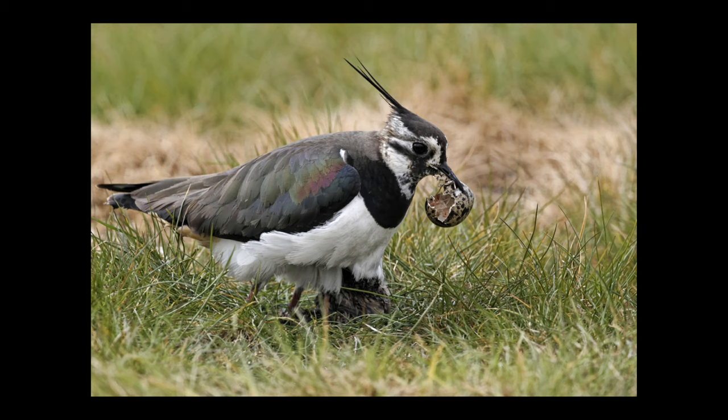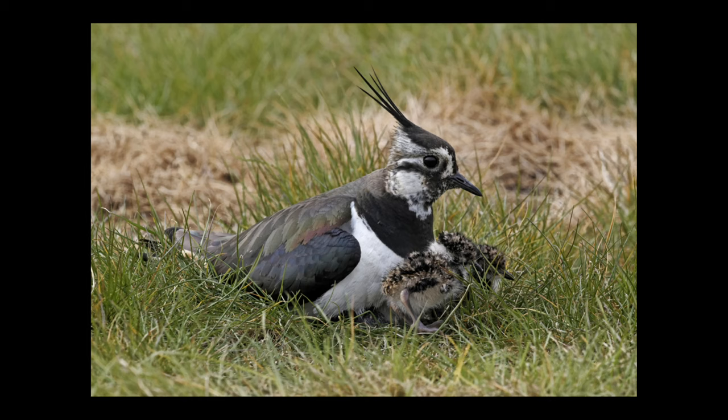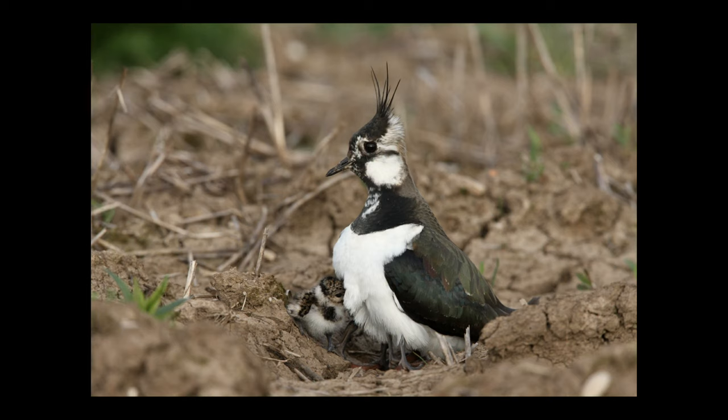The first three eggs hatched with the female turning her back to me, so I didn't get a picture at all. But luckily with the very fourth and last egg she picked it up, turned round and posed sideways for a split second, allowing me a couple of pictures. The youngsters walk off quite quickly, but I was able to get the car into the field and use it as a mobile hide to follow them and get shots of the female brooding them.